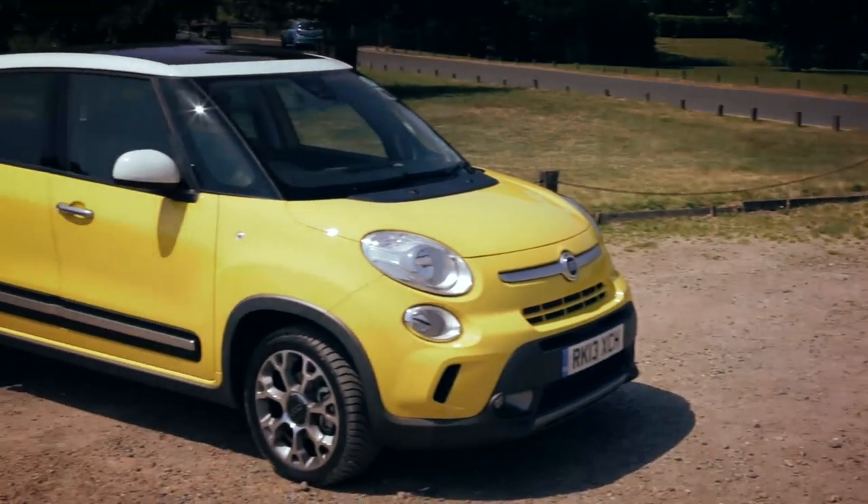And, to take a swipe at the Mini Countryman, Fiat is also offering the 500L as a mild off-road model called the Trekking.